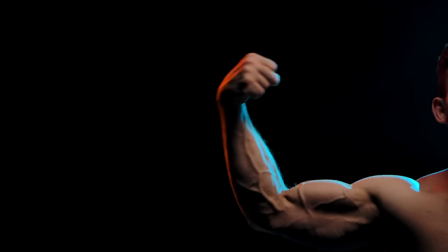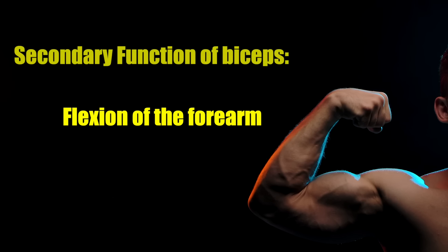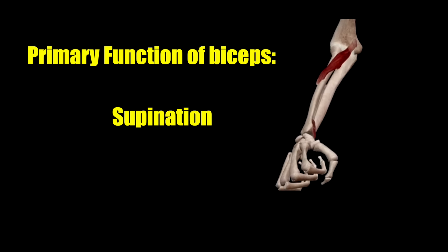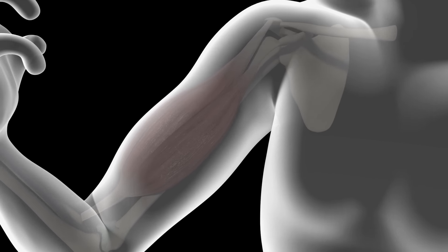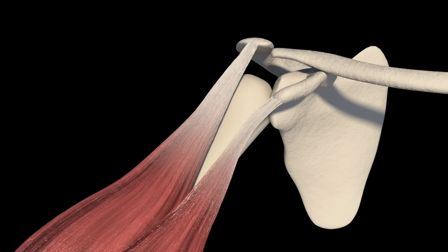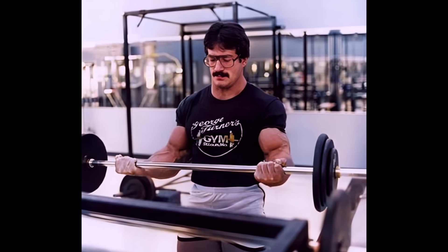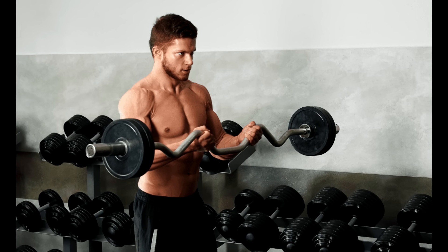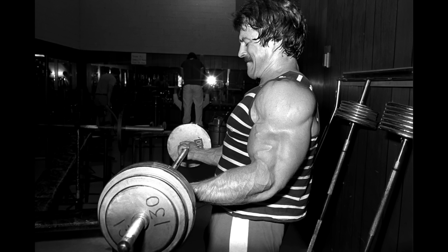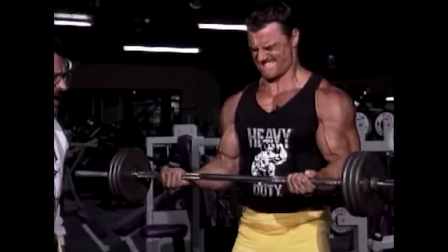The majority of bodybuilders believe the only function of the biceps to be the flexion of the forearm. This is actually its secondary function — its primary function is to supinate the hand, or turn the palm up. Before the biceps can fulfill its secondary function of flexing the forearm, its primary function of supinating the hand must be fulfilled first. What this means is that the palms must be facing directly up when performing biceps work. The easy curl or cambered bar is actually counterproductive, as it causes the hands to be placed away from the supine towards a prone position. Always use a palms-up grip and perform the exercise through a full range of motion from full extension to full contraction.